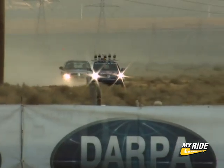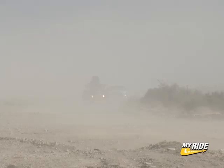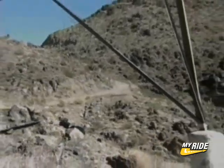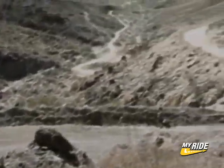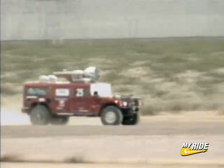To finish the Grand Challenge, robots must travel on tight desert roads, over dry lake beds, through clouds of dust, under three tunnels, and finally, at the 123-mile mark, through the toughest part of the course — Beer Bottle Pass — a narrow, winding road with a mountain wall on one side and a 200-foot cliff on the other.